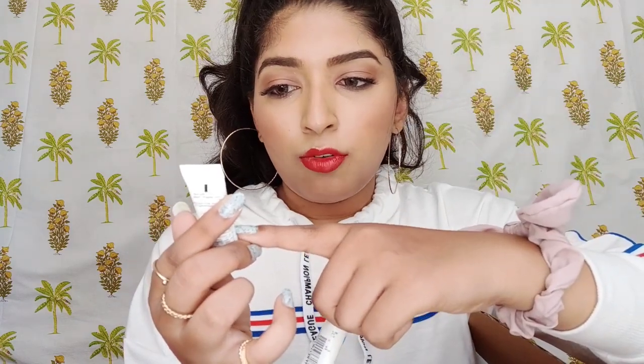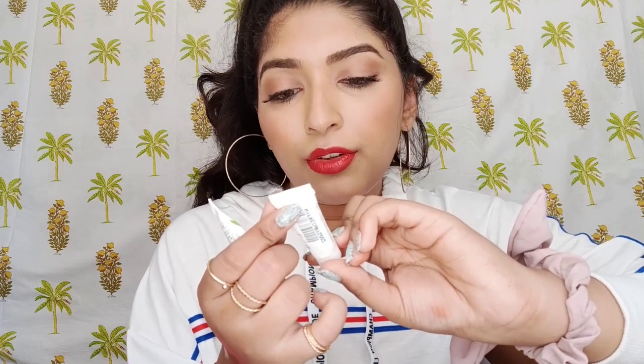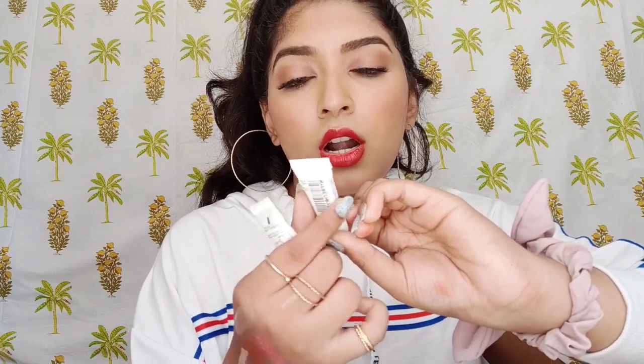They also gave me two samples of their face wash — so cute! One is the Derma Light Face Wash for normal to dry skin, and the other is the Clarify Face Wash for oily skin. I love them and I want to try these too — maybe when I go on a trip.